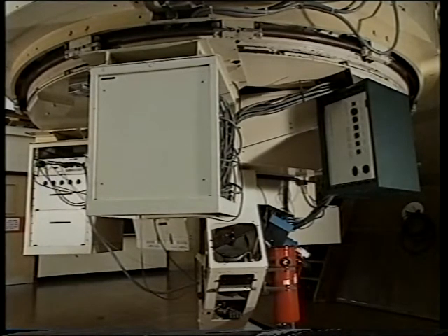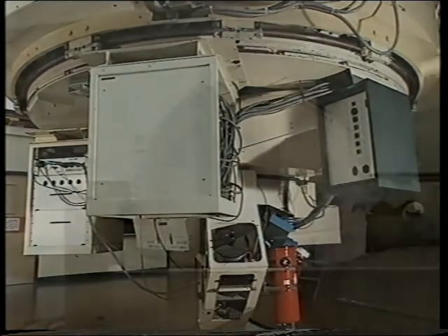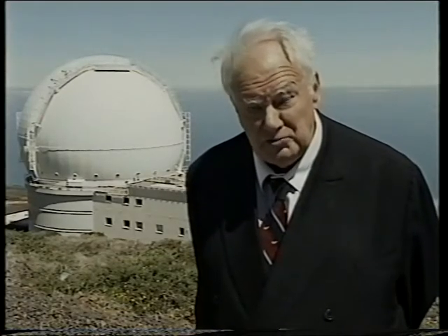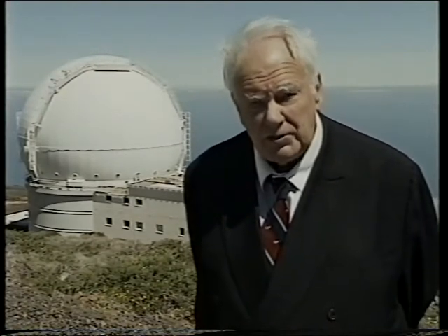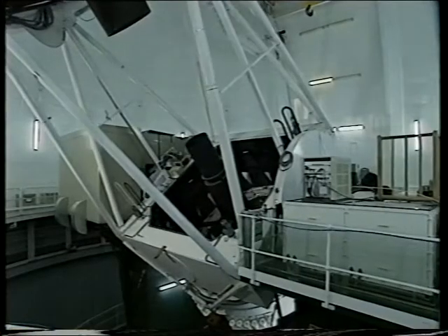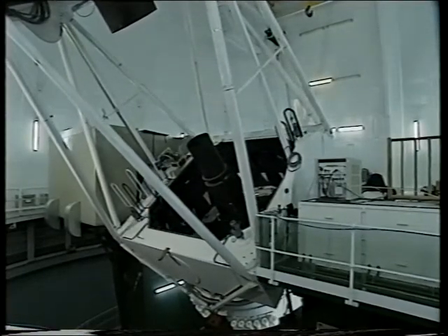Many of the older telescopes used with the new devices are far more efficient now than they were when originally set up. But this is a very new telescope - Britain's largest - the WHT, or William Herschel Telescope, named in honour of William Herschel, explorer of the Galaxy and discoverer of the planet Uranus. It's a real monster, with a mirror 165 inches in diameter.